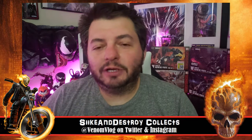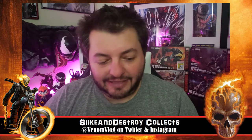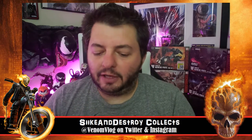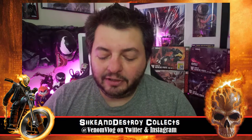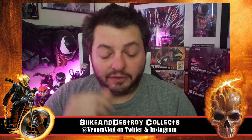Hey, what's up everyone, welcome back to Seek and Destroy Collects. Ghost Rider right here on our Highway to Hell edition of the show. Today we're going to talk about Ghost Rider number one. We already did a review of it — this is not a discussion video and I'm still not going to spoil a ton of stuff that happens in here.